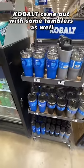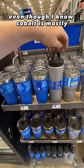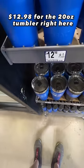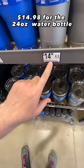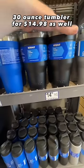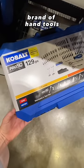Cobalt came out with some tumblers as well. They come in blue, gray, and black. $12.98 for the 20-ounce tumbler, $14.98 for the 24-ounce water bottle. You got them in black too — blue, black, gray. And then your 30-ounce tumbler for $14.98 as well. I didn't know they had these — just a great brand of hand tools from Lowe's.